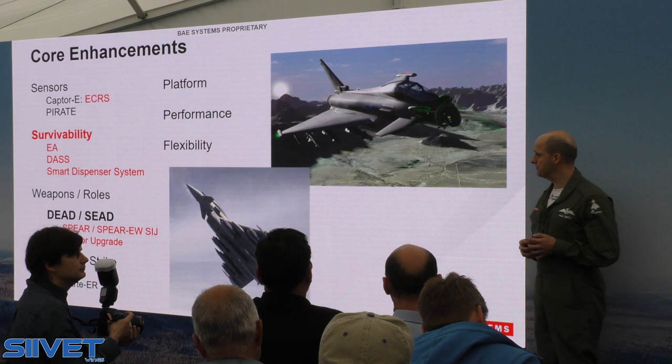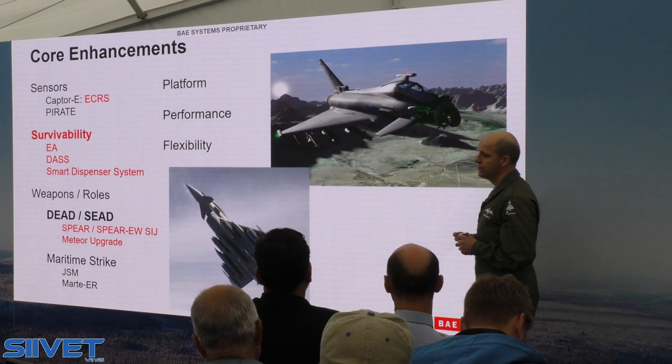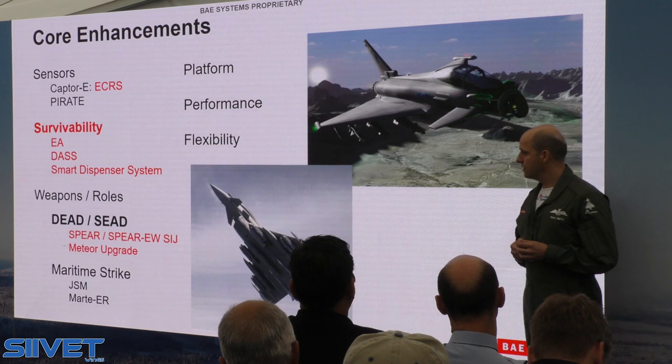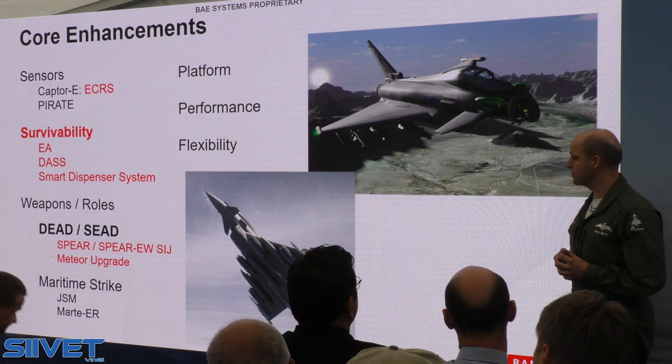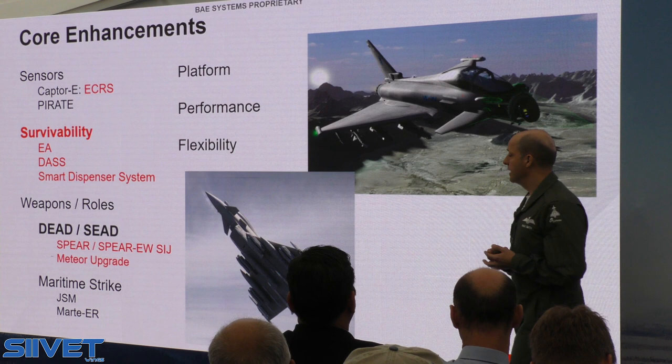There are other survivability enhancements being introduced right now. We're on contract for something called the Smart Dispenser System — rather than a traditional chaff and flare dispenser, it introduces multiple smart expendables. New weapons and new roles give greater capabilities to destroy or suppress enemy air defense systems, shaping the battlespace. In particular, in conjunction with the new SPEAR weapon and an electronic warfare version of SPEAR, as well as introducing maritime strike capabilities — all underpinned by platform performance.